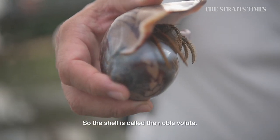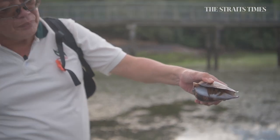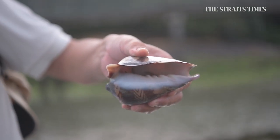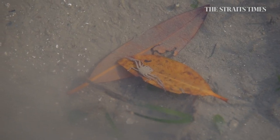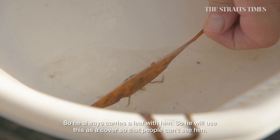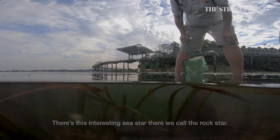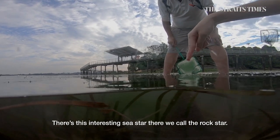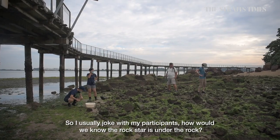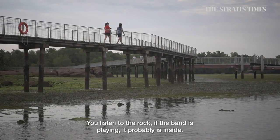So this shell is called the Noble Volute — V-O-L-U-T-E. The Noble Volute is a snail. And this is a leaf porter crab — he always carries a leaf with him, using it as cover so that people don't see him. There is also an interesting sea star we call the rock star. I usually joke with participants: how do we know whether the rock star is under the rock? You listen to the rock — if the band is playing, probably it's inside.